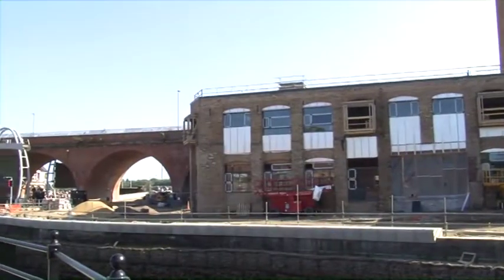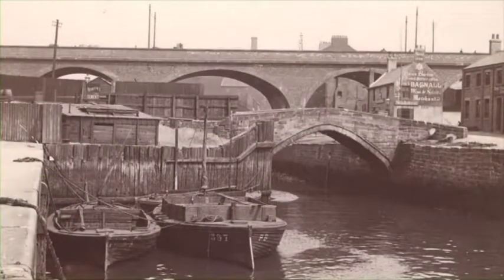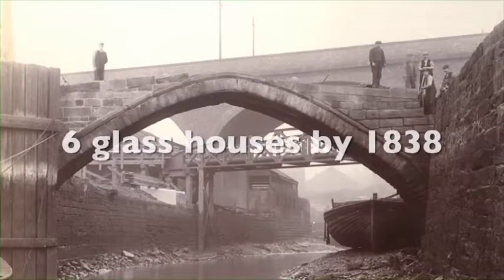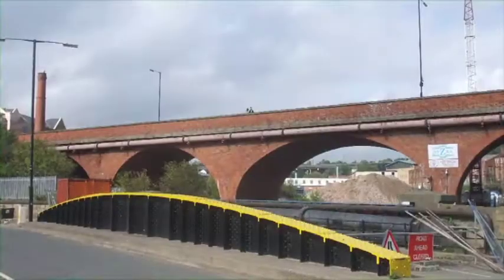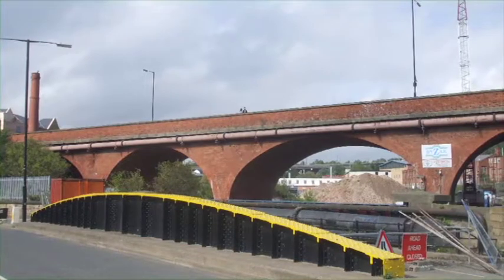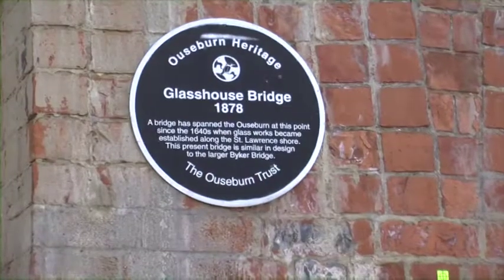The red bridge you're looking at is the Glasshouse Bridge. Glass making is one of the oldest industries in the area — the first glass furnaces were set up during the reign of Elizabeth I by Huguenot refugees from France. By 1838 there were six glass houses in the area producing 60 tons of glass a week, half of the UK's requirement, and Newcastle was for some time the national centre for glass manufacture.